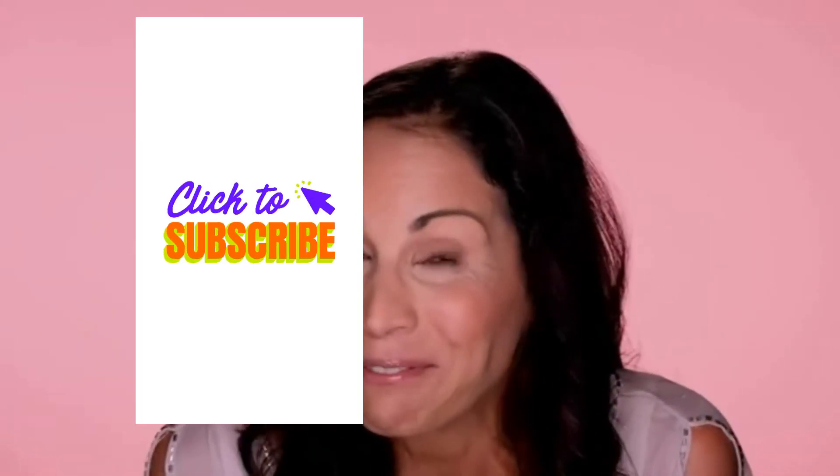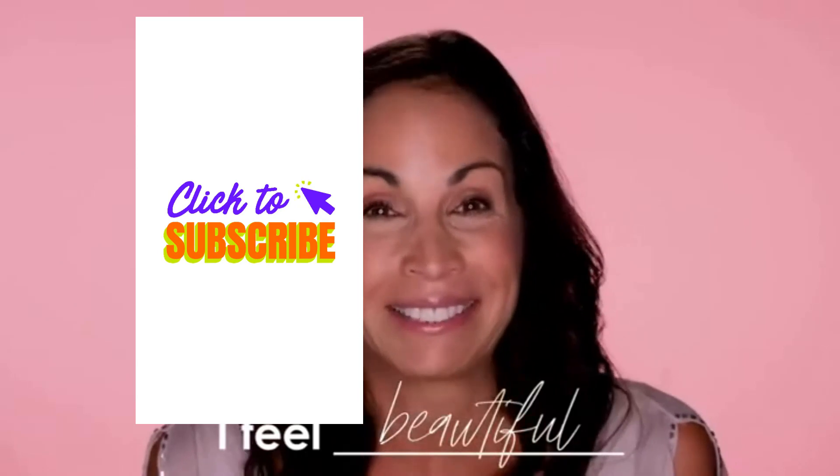This is all I do every night before I go to bed. I don't need extensions, I don't have to put on false eyelashes, I don't even have to layer on mascara. These are my own lashes now, and they make me feel young and beautiful again.